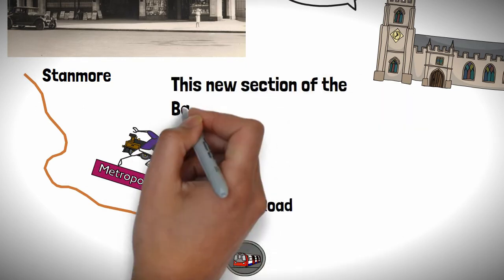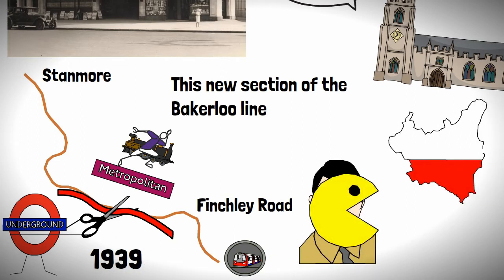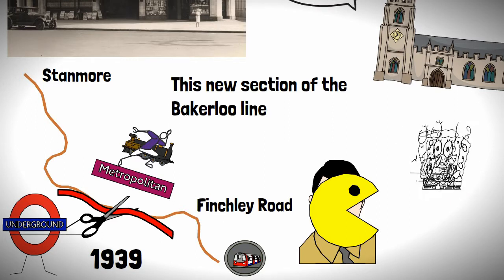This new section of the Bakerloo Line would open in 1939, a few months after the man with the moustache fancied a bit of Poland, sending Europe into a whole heap of bother.